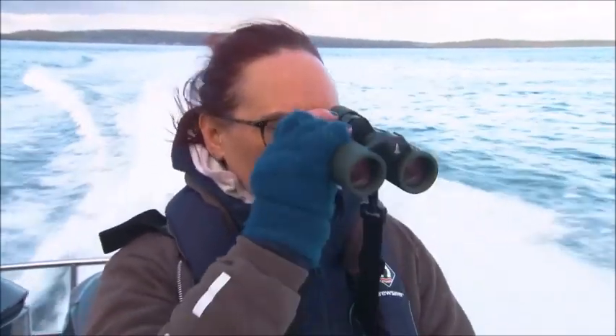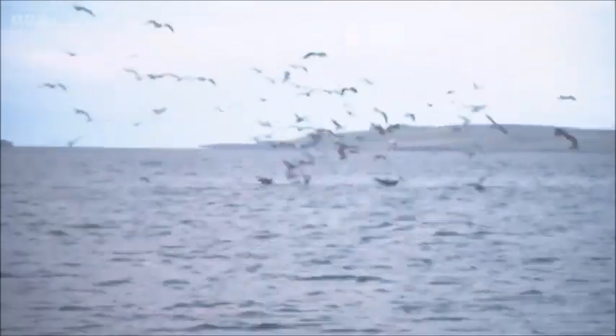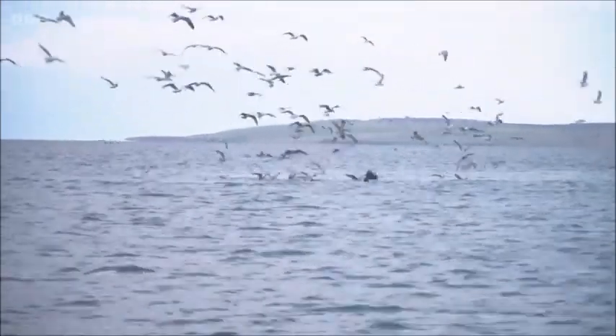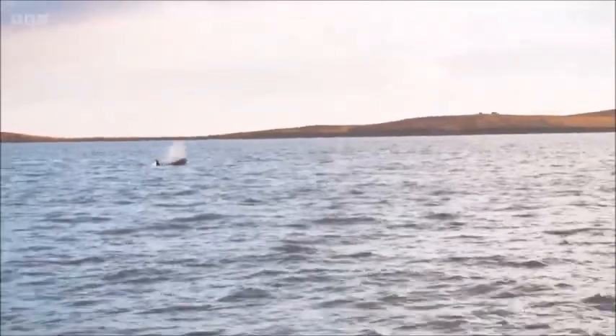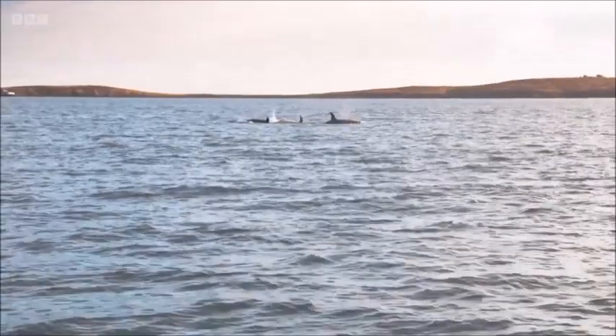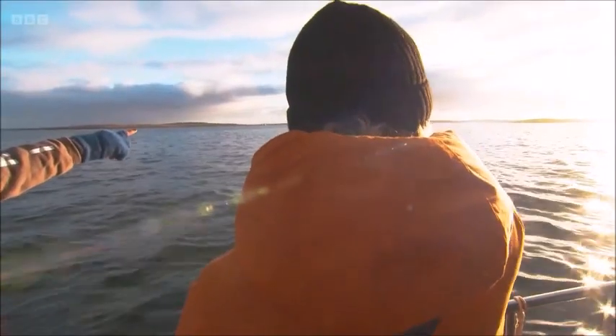Very quickly, Emma spots a group of gulls tracking something in the water. But what they were following, none of us could have imagined. There's a lot of excitement — we've just spotted some killer whales out there. Oh my goodness, wow.